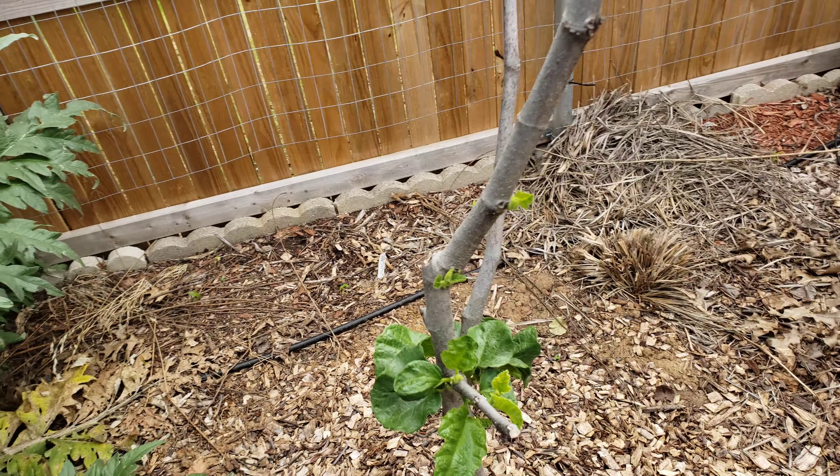Here I've got some tomatoes that are growing up. I got a little cage around it just to keep it structured — I need to trim it. Here's some cucumbers with lots of flowers and lots of cucumbers growing up the trellis.